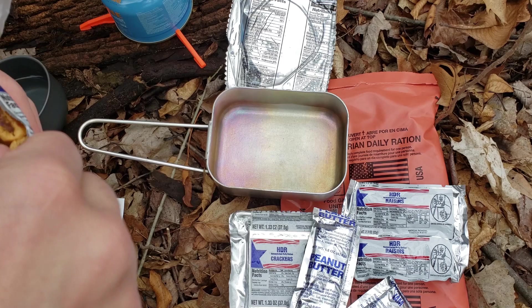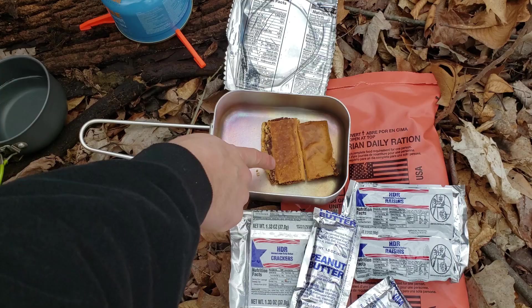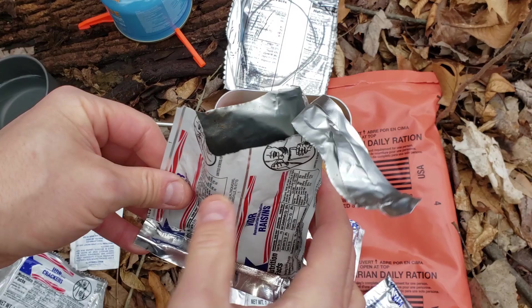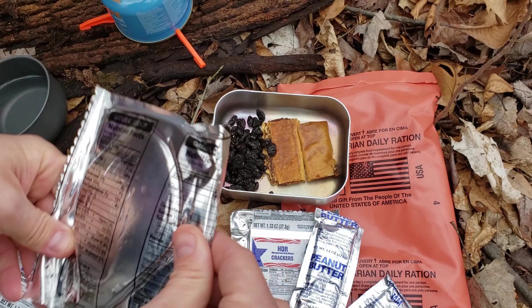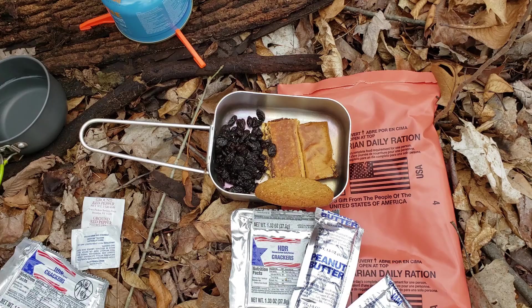This is the fig bar — smells okay, a little smashed up. You can actually see the figs smashed out of one side. We've also got some raisins — smell okay, nice color to them. Now let me eat the oatmeal cookie. It has a nice cinnamon smell to it — smells really good.